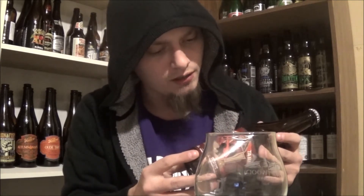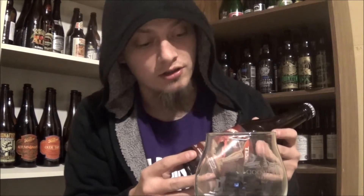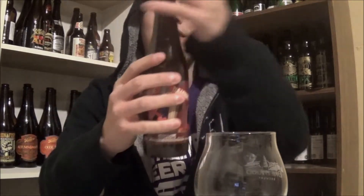The ingredients are water, malted barley, rye, oats, hops, fermentable sugar, and yeast. So yeah, let's get this one cracked and see how it is.